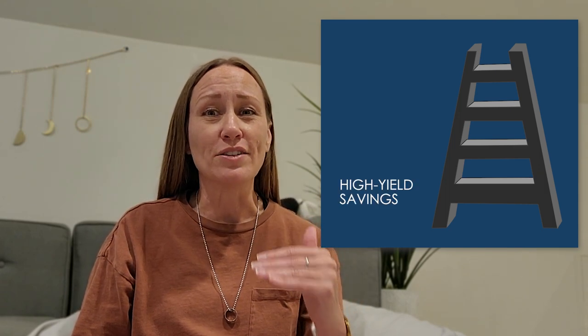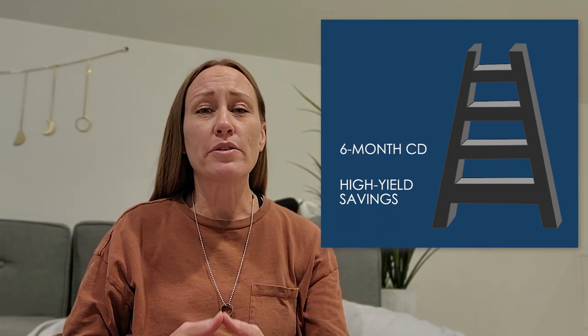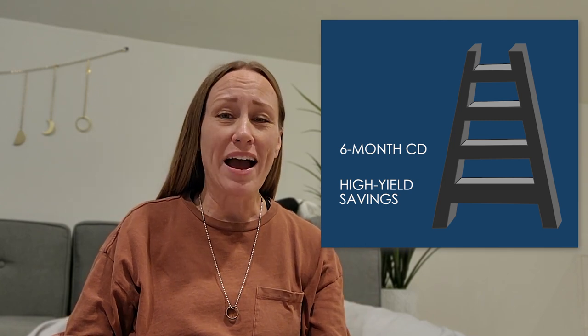Now let's get back to that CD ladder we were talking about. Hopefully the savings account example now has you understanding why every half a percentage point really matters and why you would want some of your emergency savings in a CD if it offers a higher interest rate than your high-yield savings account. So let's say that you're going to build a CD ladder that has four rungs on it. The bottom rung is your $2,500 high-yield savings account. The next rung will be a six-month CD — let's just pretend that it is going to bring in 4%, which is half a percentage point higher than your high-yield savings account.